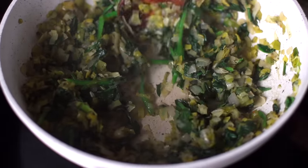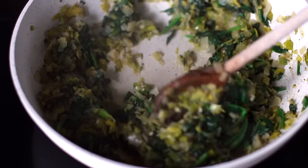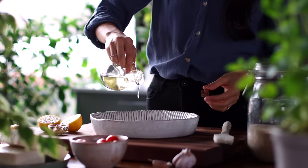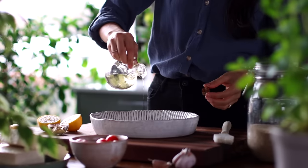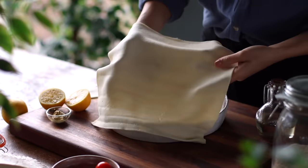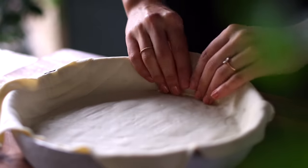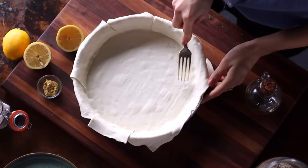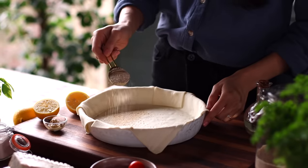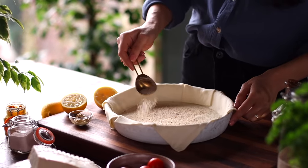Once the moisture is completely cooked off, turn off the heat. Prepare your tart pan by greasing it with a little bit of oil, then lay some puff pastry dough on top. Press it down along the bottom and up along the sides, then use a fork to poke holes in the bottom of the dough. Sprinkle a tablespoon of breadcrumbs along the base to help soak up any liquid that might seep out while the tart is baking.